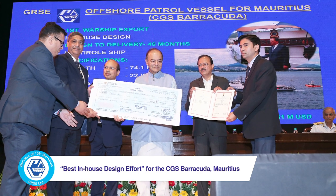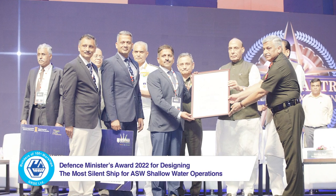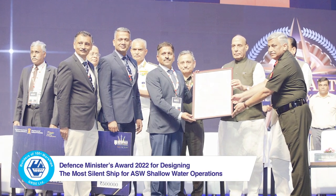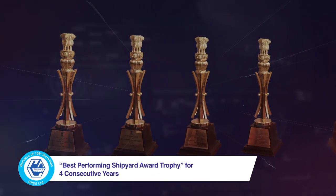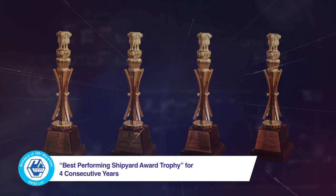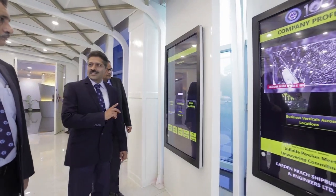GRSE has received the Defence Minister's Award for the best in-house design effort for CGS Barracuda for the Government of Mauritius, the Defence Minister's Award 2022 for designing the most silent ship for ASW Shallow Water Operations, along with the trophy for best performing shipyard for four years in a row and other prestigious awards. GRSE is a listed ISO and PCMM Level 2 Certified Organisation.